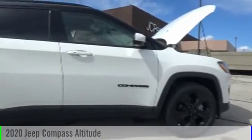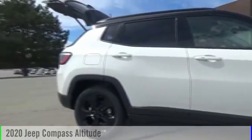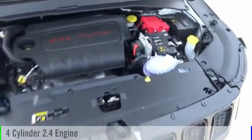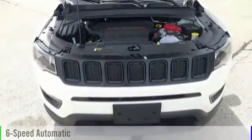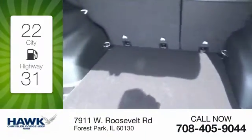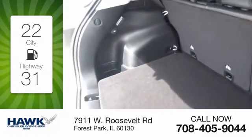Stop by and take a look at the 2020 Compass. This vehicle is powered by a front-wheel drive, four-cylinder, 2.4-liter engine, and comes with a six-speed automatic transmission. Great fuel efficiency saves you money by requiring fewer trips to the gas station.